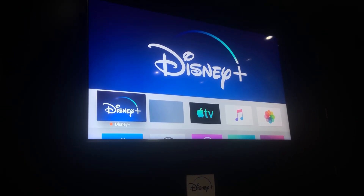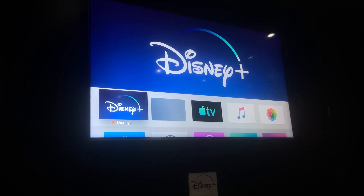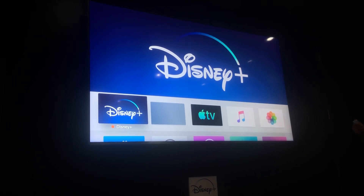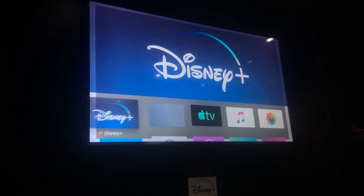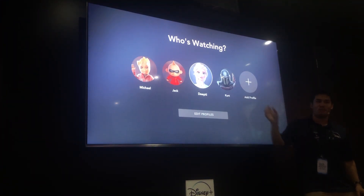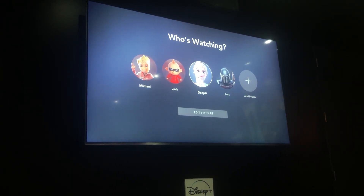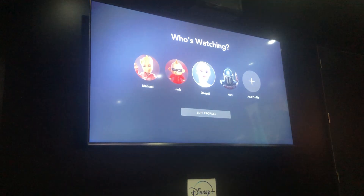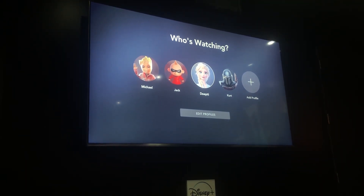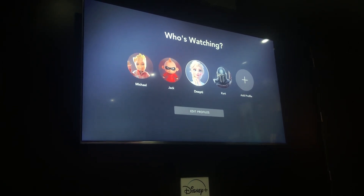Today I'll be demoing on the Apple TV, and this is an early access preview of the application. It will be launched and available November 12th. It will also be available on gaming platforms such as Xbox and PlayStation 4, other connected device platforms such as Roku, and of course on the web.